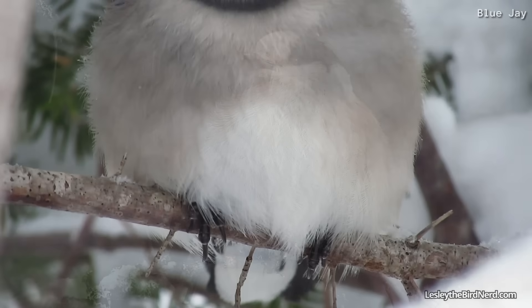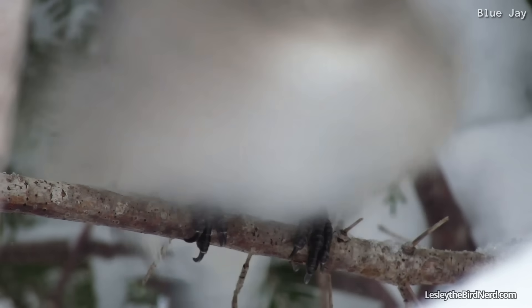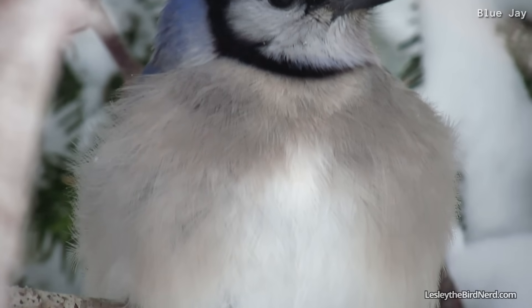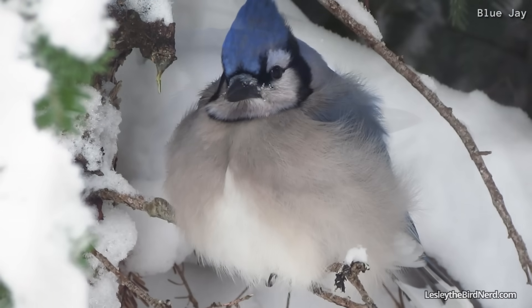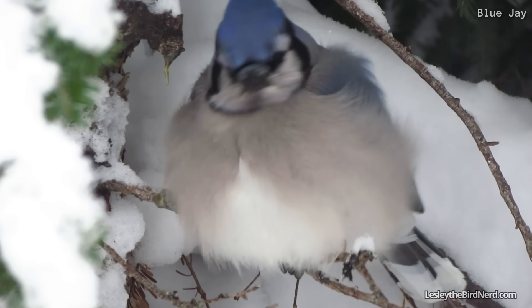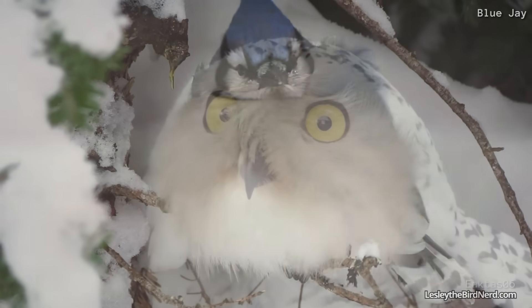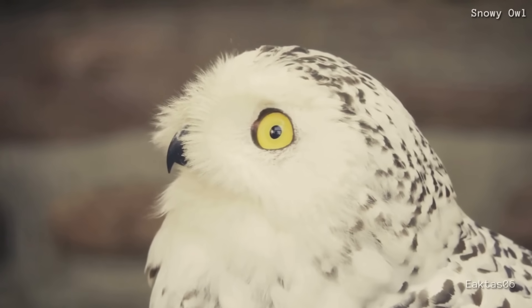On those days when it's especially frigid, our feathered wonders can fluff up their plumage to trap warm pockets of air close to their skin, further insulating themselves. Looking twice the size they actually are, this is their way of putting on a winter coat to keep cozy despite the chill. Some birds are so well suited for winter that even their feet and bills are heavily feathered.